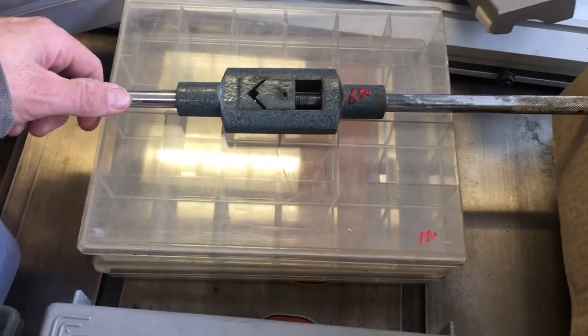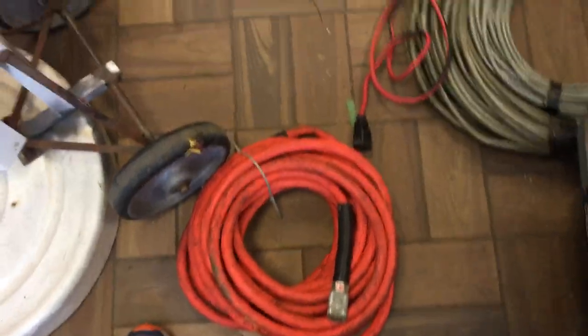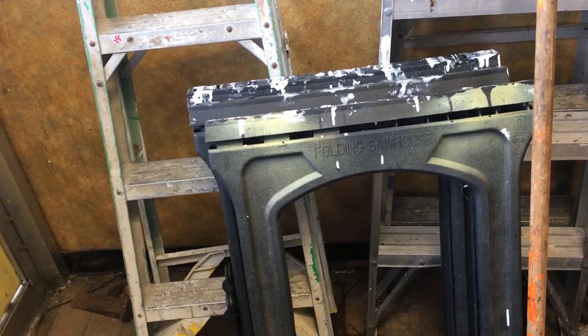$6.50 for the tap handle. A couple of empty boxes, $1.50 each. An air hose, $6. Set of 3 sawhorses — that's $10 for the set.